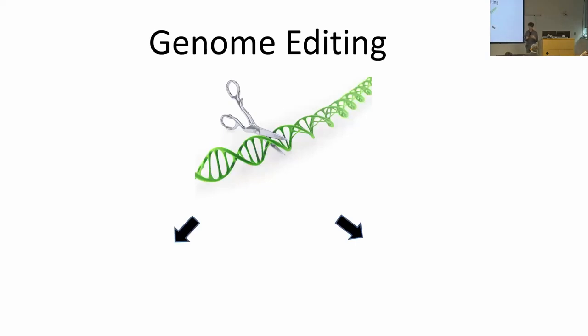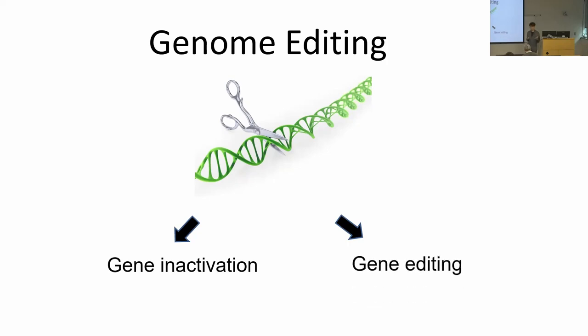In genome editing, the first thing that has to happen is to cut the DNA where you want to do gene editing. Then the cell will use existing DNA repair mechanisms to repair the cut. If you use an error-prone pathway, you can inactivate the gene — useful if you have an activated oncogene. In other cases where a mutation inactivates a gene, you may want to use precise gene editing to restore the functional copy.